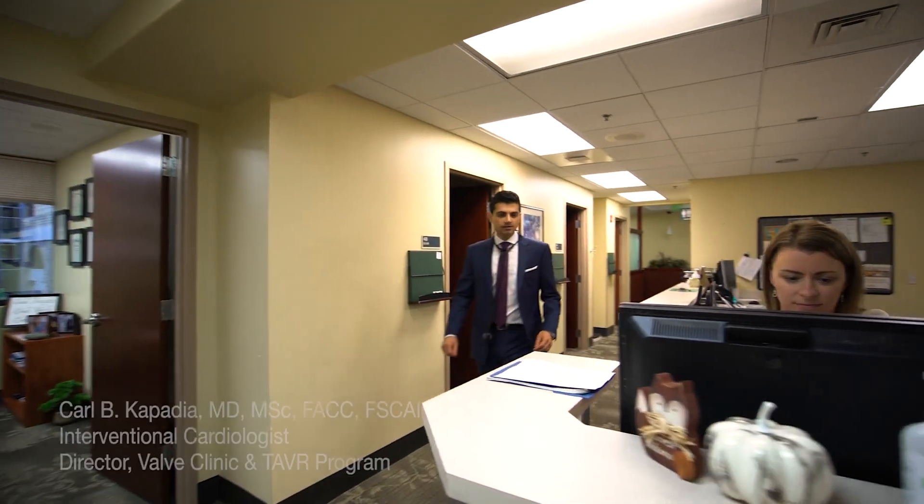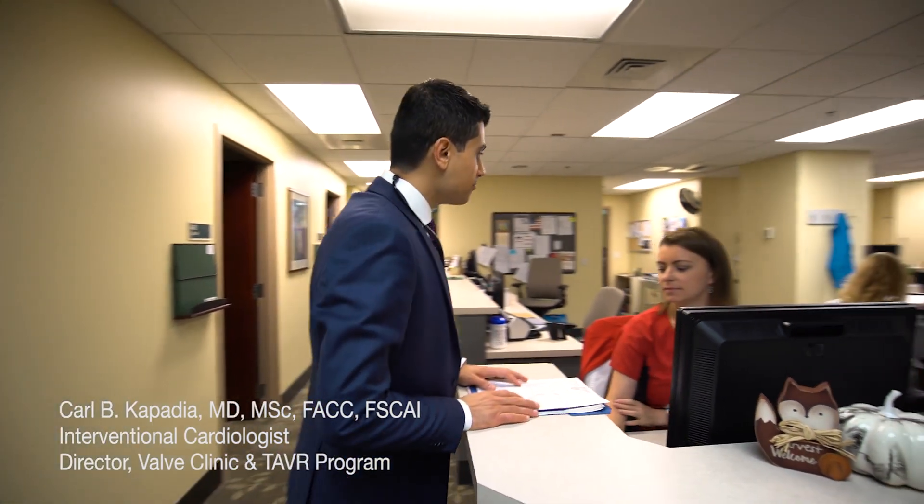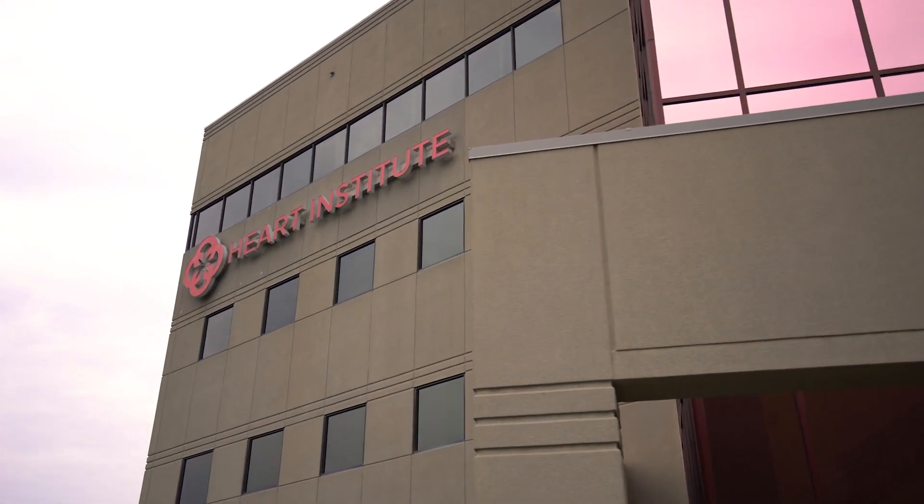Hi, I'm Karl Kapadia. I am an interventional cardiologist and director of the valve clinic and transcatheter aortic valve replacement program at St. Alphonsus Heart Institute.